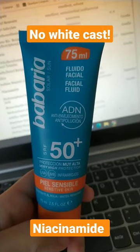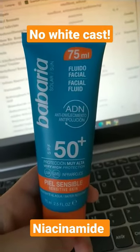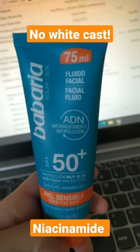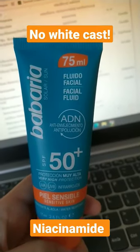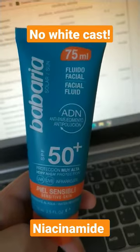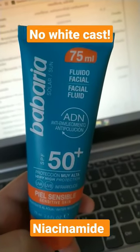You can buy it between 6 and 9 euros depending on where you get it. It also has niacinamide and a form of vitamin C, but never mind about the vitamin C because it's a very weak and poor form of vitamin C.